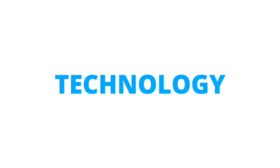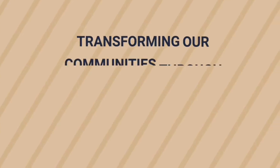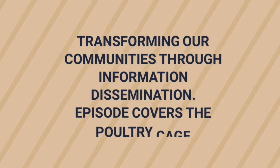Welcome to Modern Farming Technology, where we transform communities through information dissemination. In this episode, we are going to look at how a poultry cage looks like and its advantages.